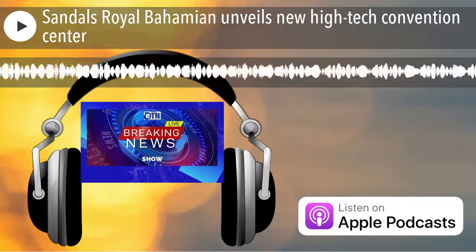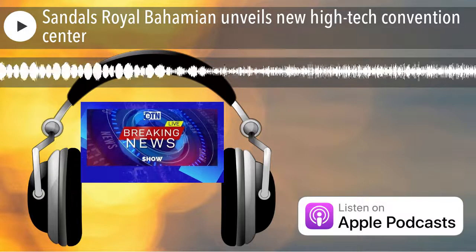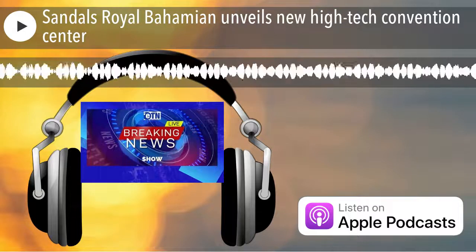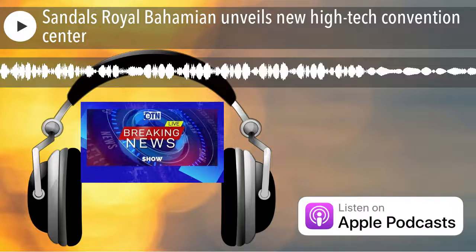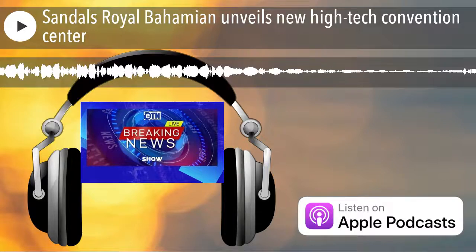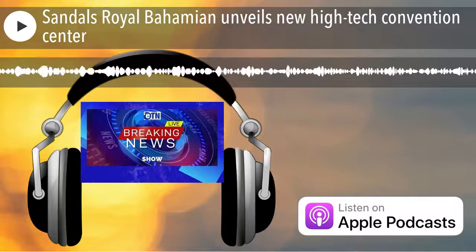Sandals Royal Bahamian unveils a new high-tech convention center. Expanding on a recent multi-million dollar renovation that encapsulated all resort experiential touch points, Sandals Royal Bahamian welcomes groups to an all-new convention center featuring state-of-the-art equipment and luxury finishings, all framed by the iconic bright blues of the Bahamas and unique cultural experiences just beyond event space doors.